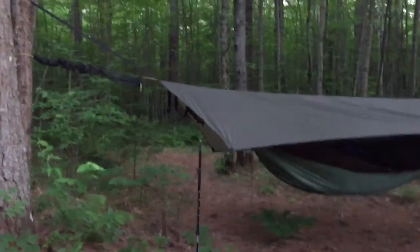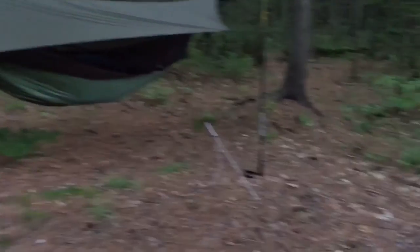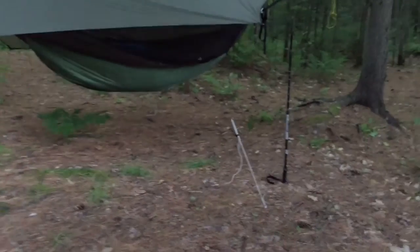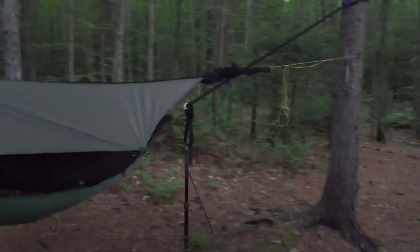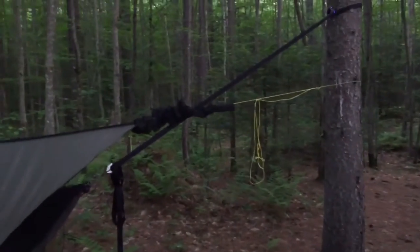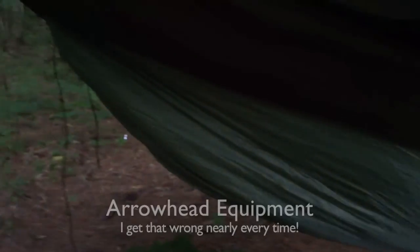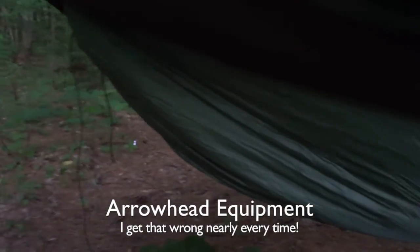Hey guys, I got my hammock set up. That is the War Bonnet Blackbird. I am in porch mode — a little crooked porch mode, but it's porch mode. I've got my snake skins from Mountain Goat Dutch, continuous ridgeline kit with the Edge tarp for the War Bonnet.